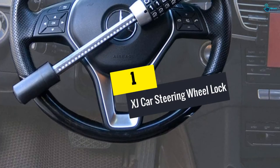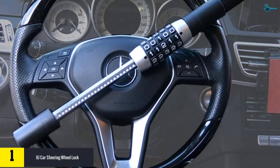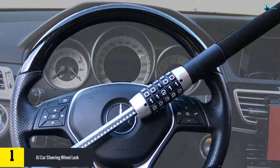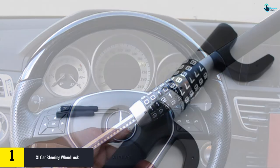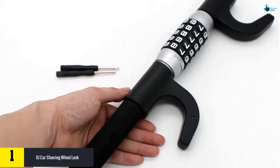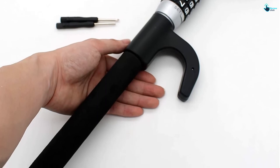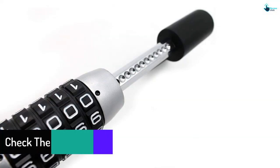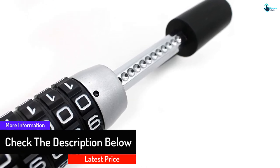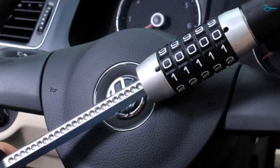And finally at number 1, we have the XJ car steering wheel lock. This keyless steering wheel lock is a perfect solution to save your car from theft. It is a multi-purpose product that secures your steering wheel and pedal with just one lock, and can also be used as a weapon to break glass in an emergency. It is password protected, so you do not have to worry about keeping keys safe. The sturdy body has a fork-like design — the upper part locks the wheel while the bottom locks the clutch and brake pedal. Two months of warranty is also provided, showcasing great customer satisfaction.